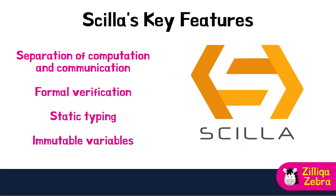Scilla's key features include the following. First, separation of computation and communication — by keeping these separate, Scilla reduces the risk of unexpected interactions between smart contracts which could lead to potential breaches or failures. Second, formal verification — Scilla supports formal verification, a process that mathematically proves the correctness of a smart contract's code, helping developers identify and eliminate errors before deploying their contracts. Third, static typing — developers must define the data types of variables and functions upfront, helping to prevent type-related errors. Fourth, immutable variables — Scilla enforces immutability, meaning that variables cannot be changed once they are assigned, preventing unintended modifications to the contract's state.